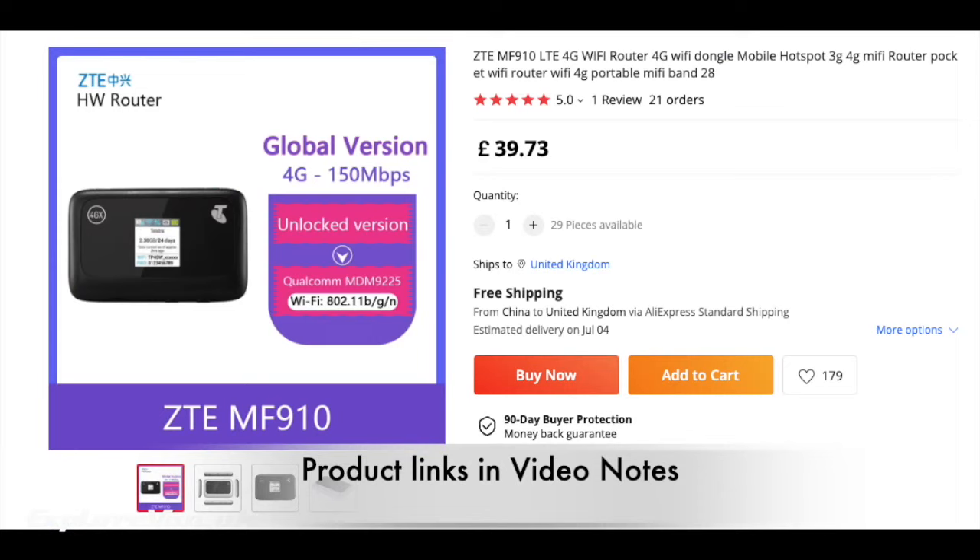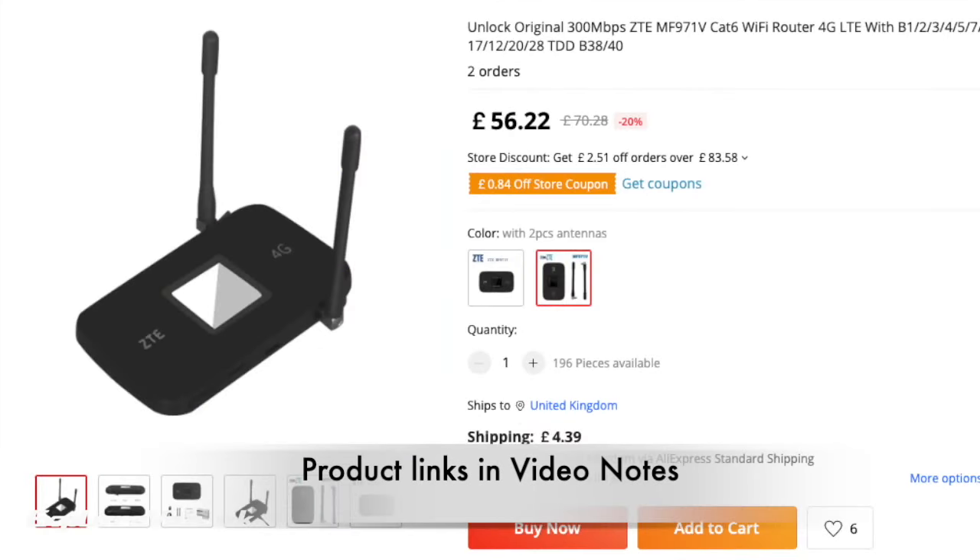When it comes to price, from AliExpress the MF910 can be purchased for just over £40 with delivery and taxes. The better performing MF971V comes in at around £60, which is not much more for a better performance. You can see links to both in the video notes.